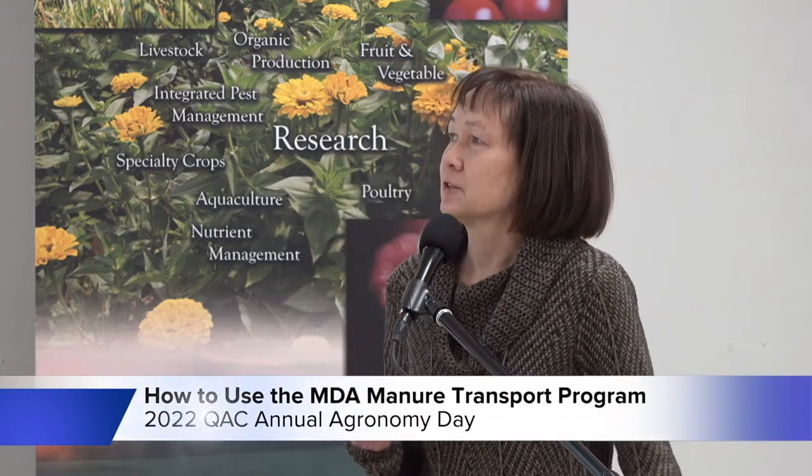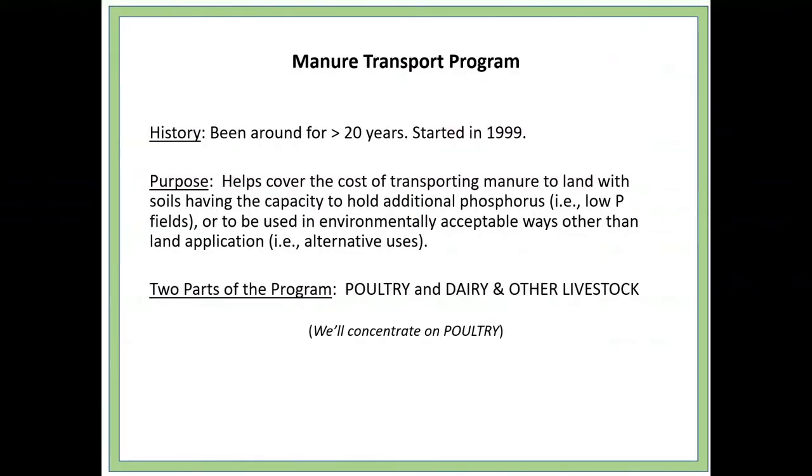I'm going to be talking about the manure transport program — what it is, how to use it, and how to apply for the cost share. Just a little background first: the manure transport program has been around for over 20 years. It started in 1999. The purpose is to help cover the cost of transporting manure to land with soils having the capacity to utilize additional phosphorus, or to be used in environmentally acceptable ways other than land application — what we call alternative uses.